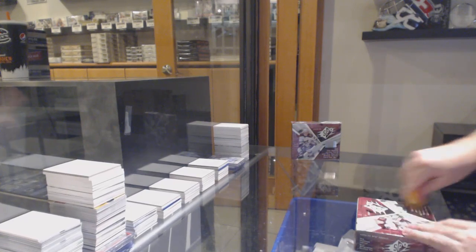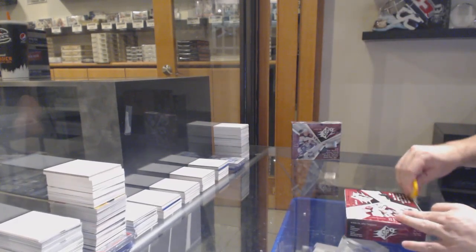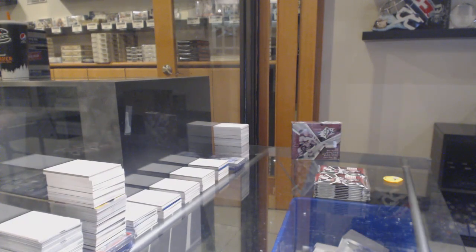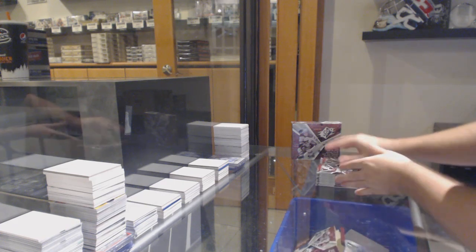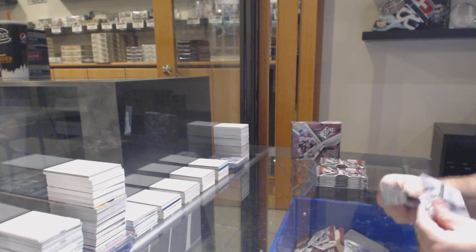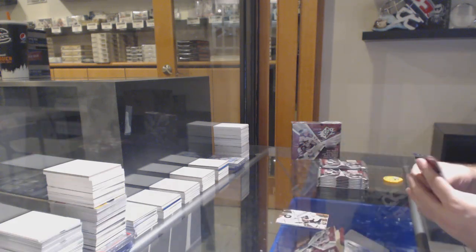Box number two. Good news is Schneider is good, bad news is redemption. Gomez is not. As I said, it's both a Rangers card apparently.